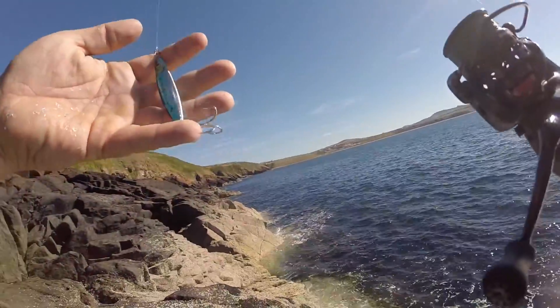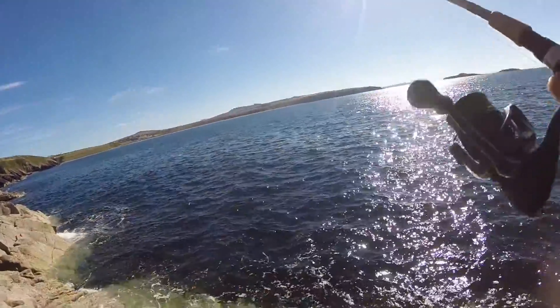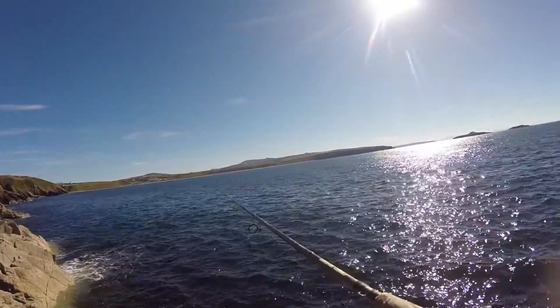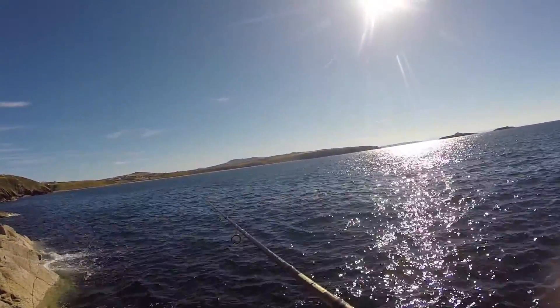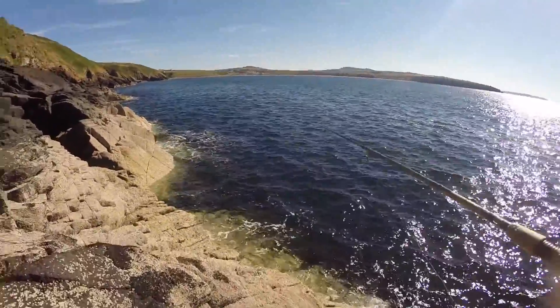Last cast with this spoon for now, then I'll have a few casts with the LRF rod and see if I can pull some of these pollock out of the kelp. The spoon might be a bit big for the small ones about.